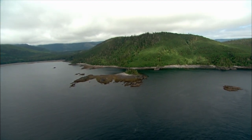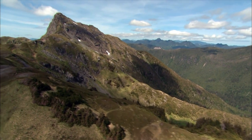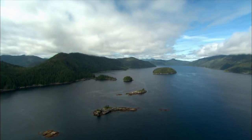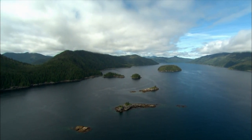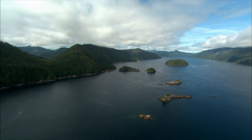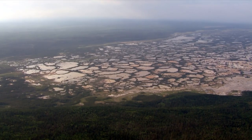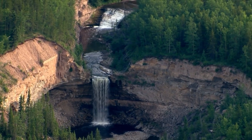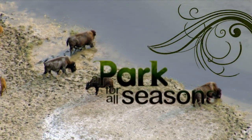The protection of Gwaii Haanas ensures that its captivating beauty is preserved from mountaintop to ocean floor. To the east is the province of Alberta, and a park that saved the wood bison from extinction.